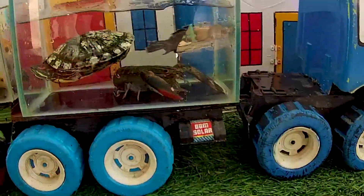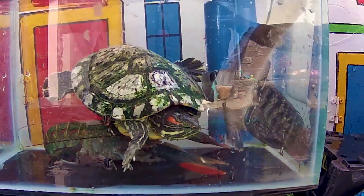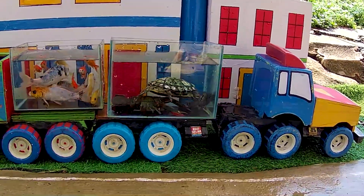Look at this. This is Tilapia fish. Oh my gosh! Woohoo!